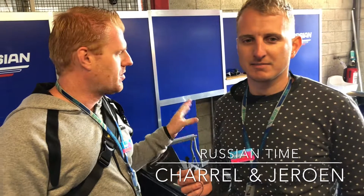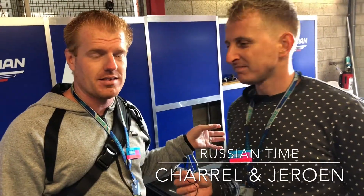Good morning, this is Charle and Jeroen, Spa-Francorchamps with Russian Time. Good morning. We're here at the Formula 2 car of Artem. It's almost ready for Race 2 this weekend, and we're going to give you a quick tour about the Formula 2 car in the pit lane here.